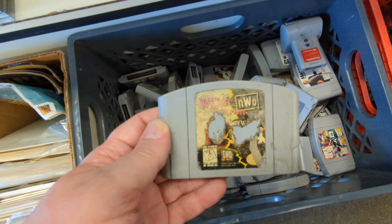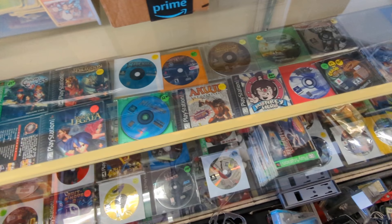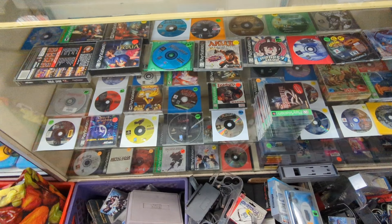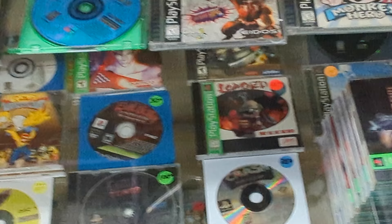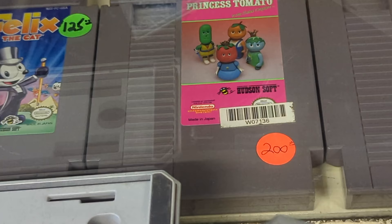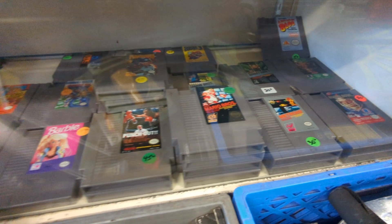Lots of PS1 here including Monkey Hero. I love the fact that they have Loaded — I love this game, Loaded for the PS1. Found the high-tier NES games, including my favorite, Princess Tomato in the Salad Kingdom, just hanging out down here. And that actually is a good game too, isn't it? I like it, I'll leave it at that.